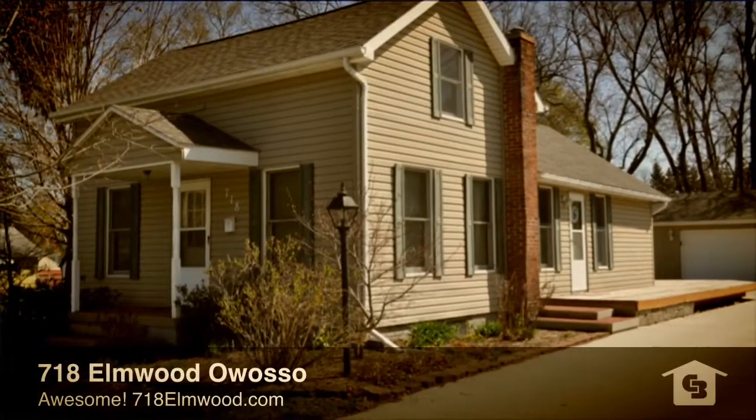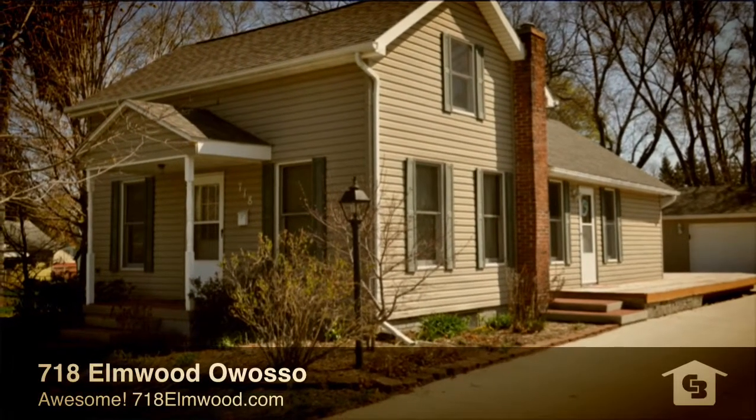Hello, it's Jeff McIntyre, Coldwell Banker Professionals, bringing you my newest listing at 718 Elmwood in Owasso.